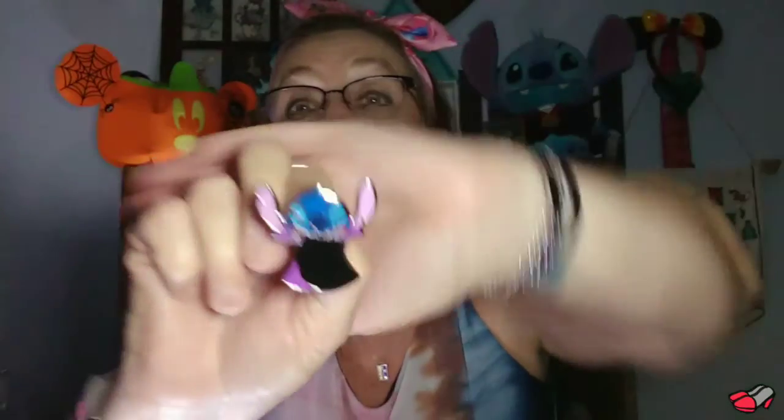On to bag number two — it feels bigger. These are like Halloween ones. We got Dracula! Oh, and he kind of matches the Dracula Stitch I have up here on display. That's so cute. Oh my gosh. I wonder if I can get this ink and paint can open — probably not without some kind of specialty tool. I might need to pop it.